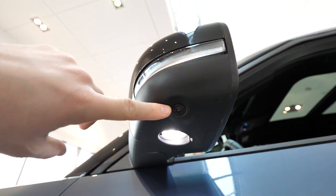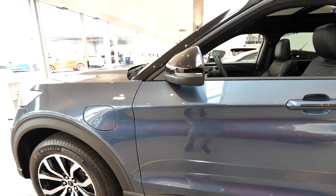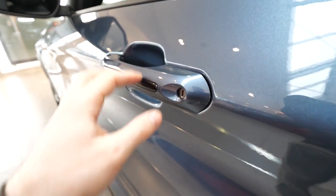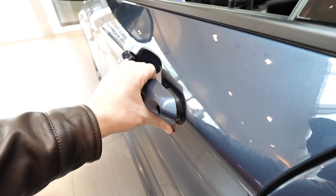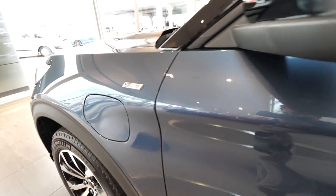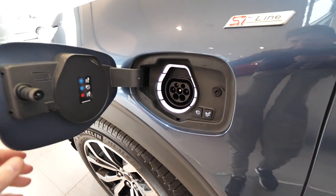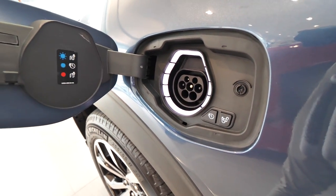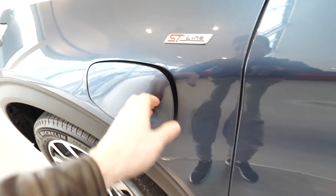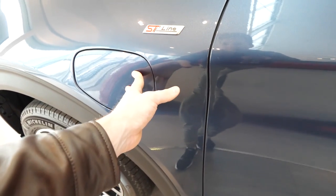Down here we have a camera because this car has 360-degree cameras. Also, there's an LED light to illuminate the floor at night — a very useful feature. Keyless entrance — you can see the handle. It feels good quality. When you open the door, you can feel the ST-Line logo there. And here we have the hybrid charging port where you can charge the battery. You have fast charging right here — you're able to charge it at fast charging.